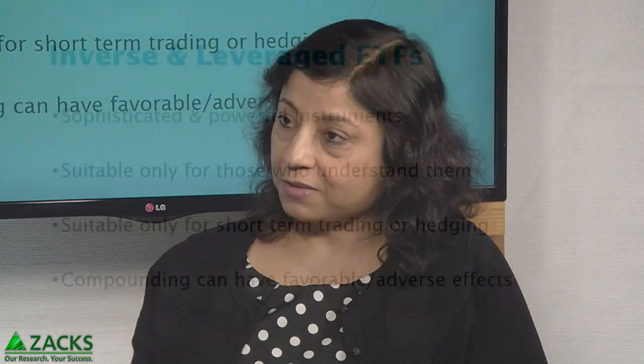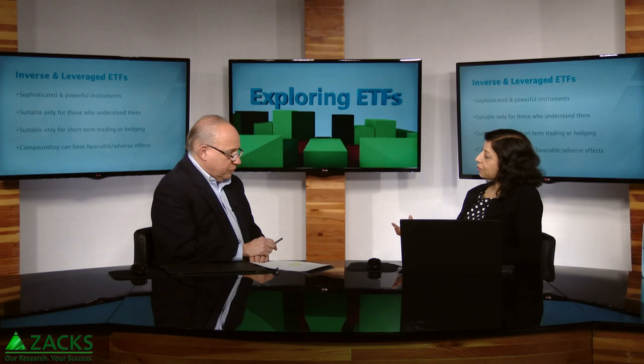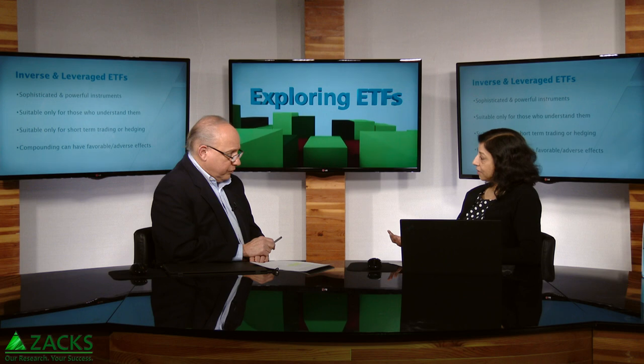There are a few things which investors should understand about using these inverse and leveraged ETFs. They are very sophisticated instruments — they use derivatives like swaps and options. And because they are sophisticated and powerful instruments, they should be used only by those who understand them. They're suitable mainly for traders and also other sophisticated investors who understand them. They are suitable only for short-term trading or hedging purposes.